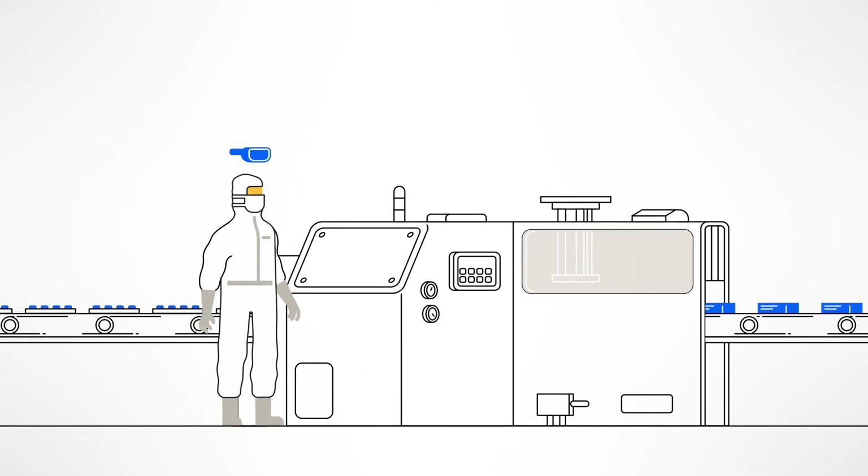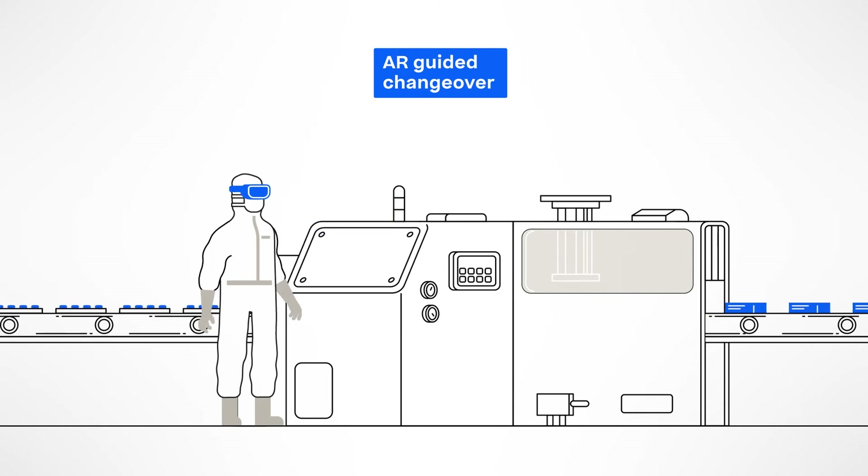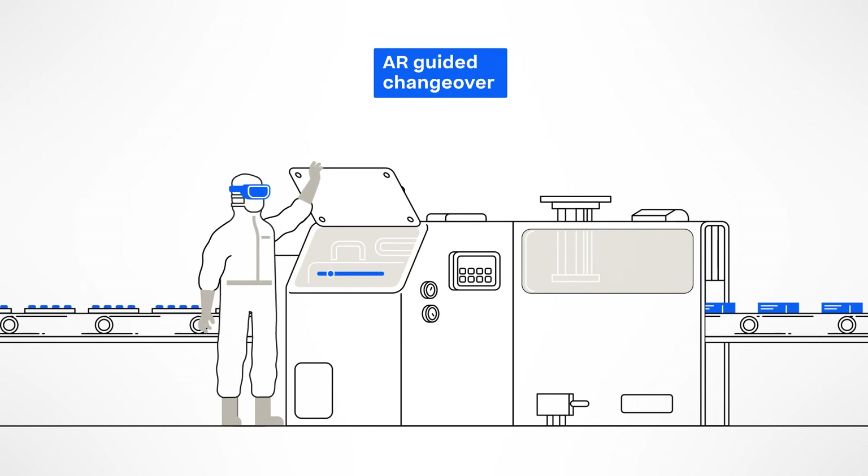For the next product, Werem POS-X MES can lead you through the changeover process using augmented reality. This allows you to act more efficiently and to keep your hands free.